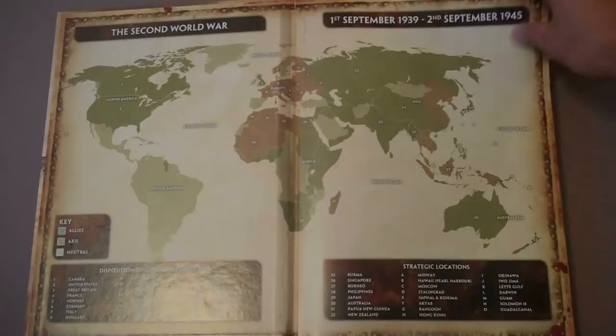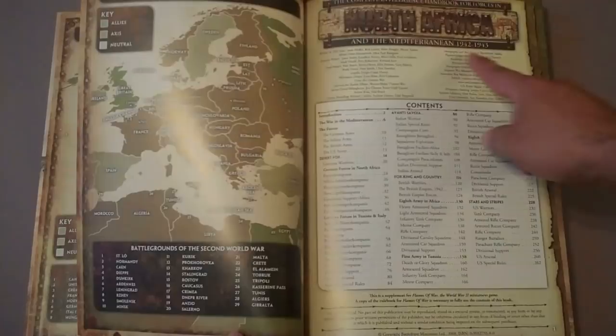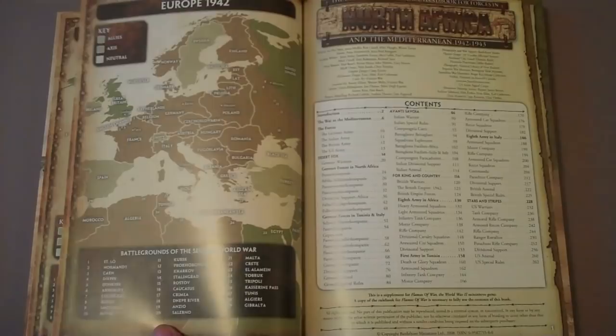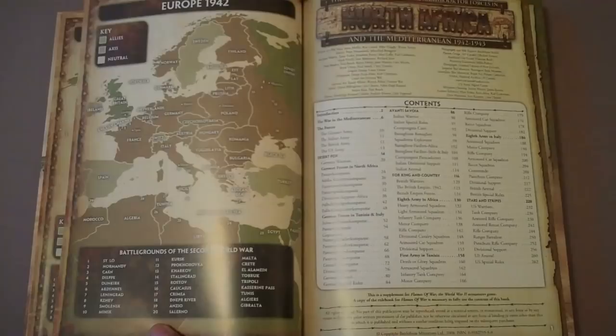Right on the front of it, as you can tell, it says North Africa. This is the Mediterranean Theater, 1942 to 1943. Here's a map of Europe. One of the things that Battlefront and Flames of War does differently from a lot of other systems is their books aren't broken down by particular country or faction.